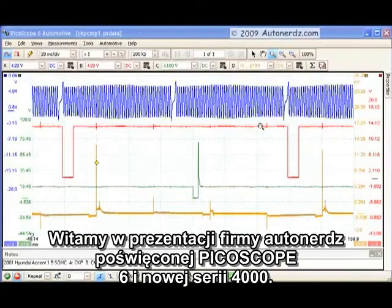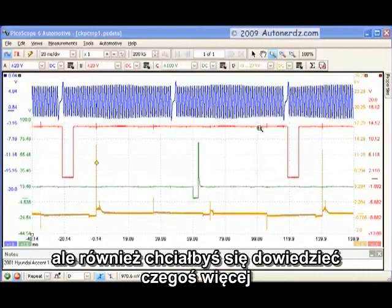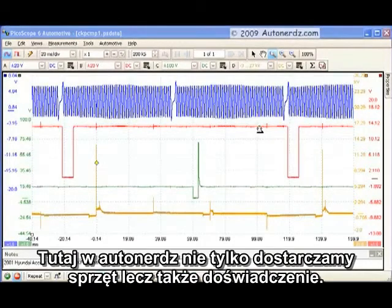Welcome to the AutoNerds PicoScope 6 introduction and the new 4000 series scopes. You're probably here because you're curious about PicoScope and would also like to know more about the AutoNerds PicoScope experience. Here at AutoNerds, we don't just provide a piece of equipment — we provide the total experience.